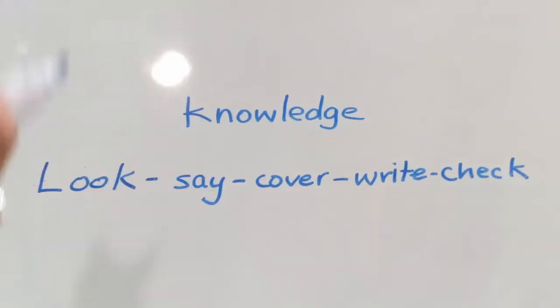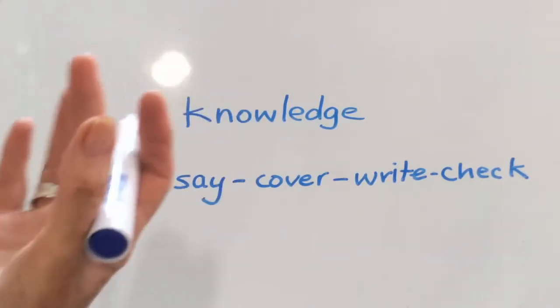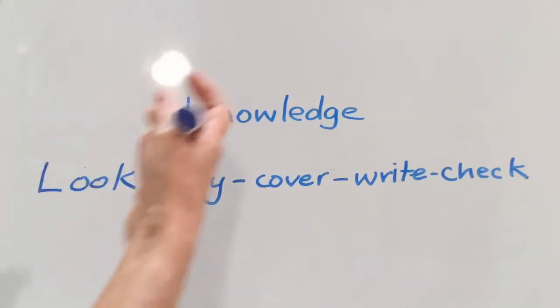So let's look at our strategy of look, say, cover, write, check in practice. We'll take a word that causes people a lot of problems in English. The word is knowledge.